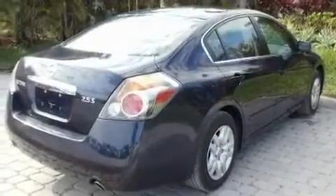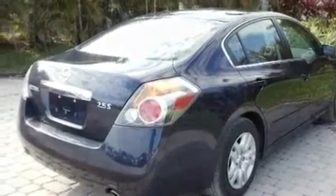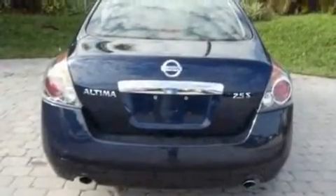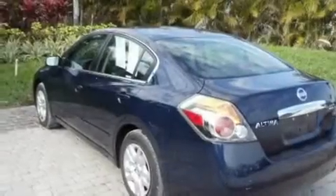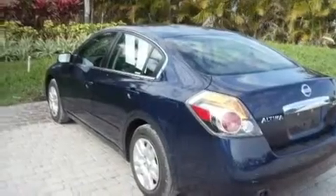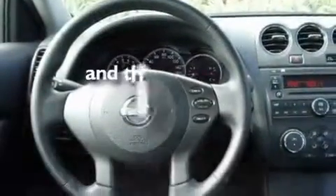Its top features include air conditioning, a split folding rear seat, cruise control, a CD player, a multi-link rear suspension, a security system, a passenger side vanity mirror, a low tire pressure indicator, a rear window defroster, and this vehicle has less than 28,000 miles.